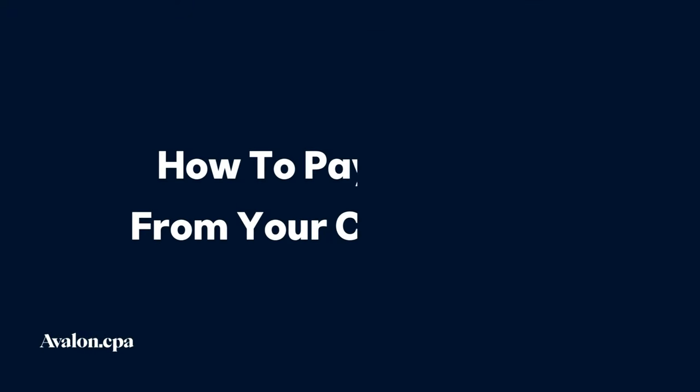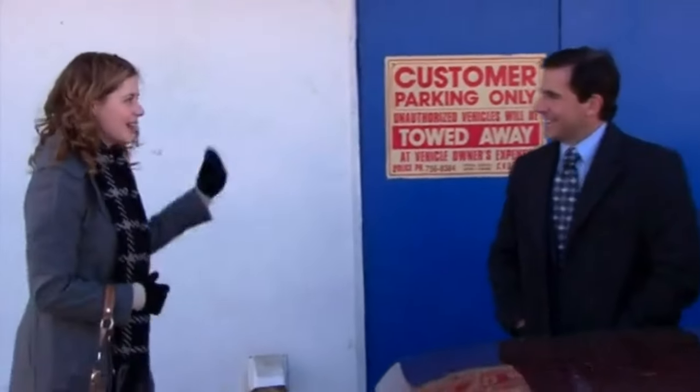Now let's talk about how to pay yourself from your corporation. You have a few options: taking salary, receiving dividends, or a combination of both. If you choose to pay yourself a salary, your corporation gets a tax deduction for the amount paid and you pay personal income tax on that salary. This option could be helpful for Pam if she needs a consistent income or wants to contribute to her RRSP — helping her save for retirement or qualify for a mortgage. On the other hand, if Pam decides to pay herself through dividends, she won't get a tax deduction in her corporation. However, dividends are taxed at a lower rate on her personal tax return due to the dividend tax credit. Keep in mind, dividends don't count as earned income for RRSP purposes, meaning they won't increase your RRSP contribution room like paying yourself wages does.